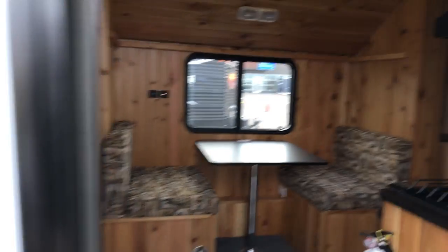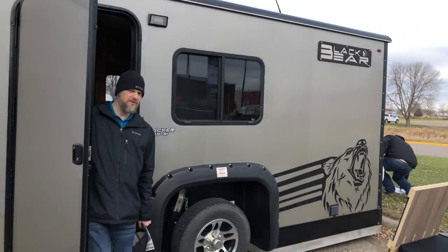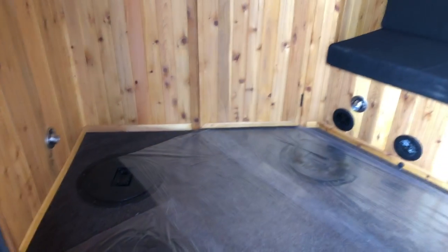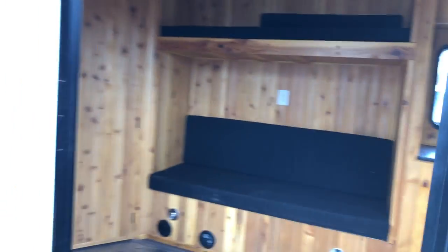Definitely got a bunk there, bunk there, so you have sleeping for a few folks on this one, and then of course it can be used for fishing also. Here's another Black Bear — this is the 816 right here. A couple of bunks there, a nice little area, some nice woodwork in there.